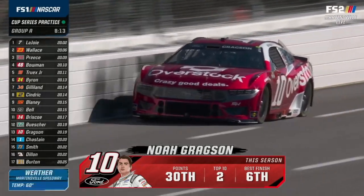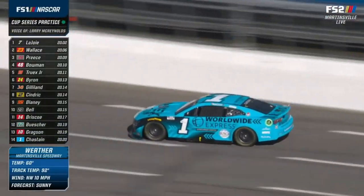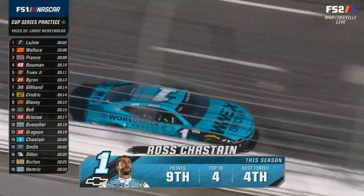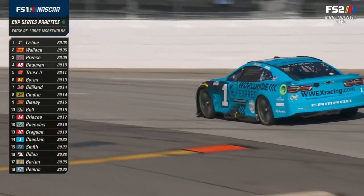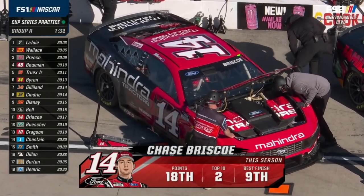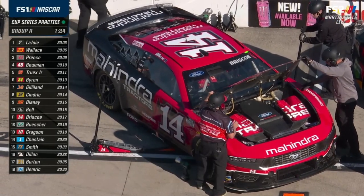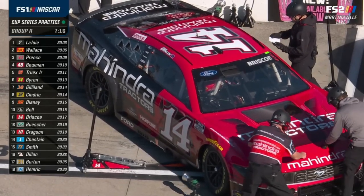One thing I always look closely at is long run speed. About the top 10 or 12 drivers have already run close to 30 laps and will probably get up to close to 50. Right now, Chase Briscoe in that 14 car is 11th quickest but looks the best on long run speed. The Stewart-Haas cars had that characteristic — really good long run speed. The car was pretty good here because the driver wasn't very good at this racetrack. Look for those cars to have one of their better weekends.